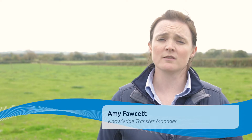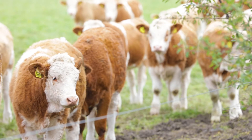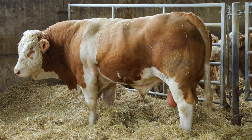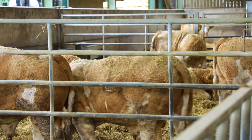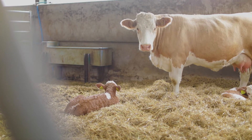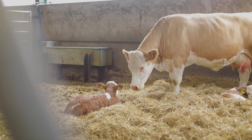Artificial insemination is becoming more and more popular in the beef industry as a way of introducing superior genetics into herds. Although there are many good stock bulls available with high EBVs, these can often be quite expensive to buy. There are also costs associated with keeping a bull on farm, and bulls can only be kept for a certain amount of time before you run into trouble with serving his daughters. AI can therefore often be a realistic alternative for many suckler producers.